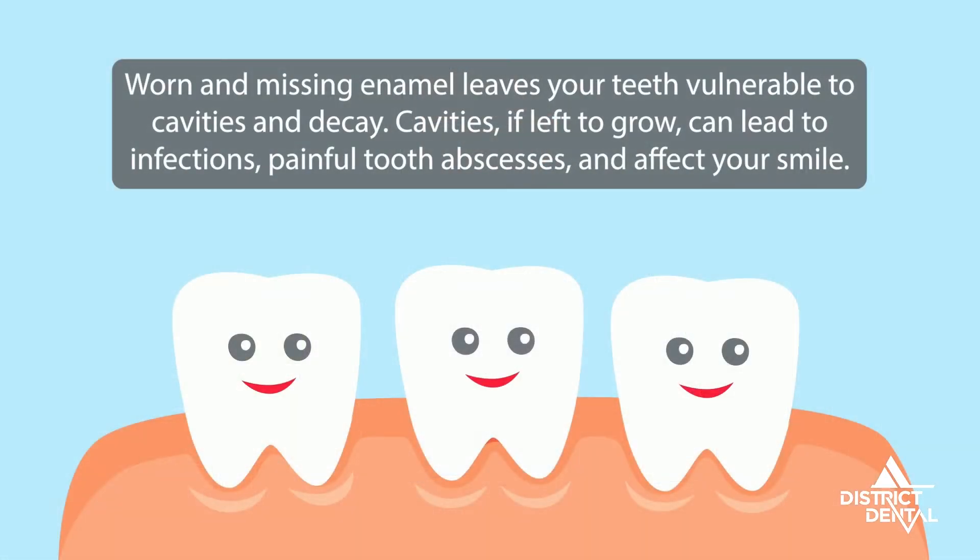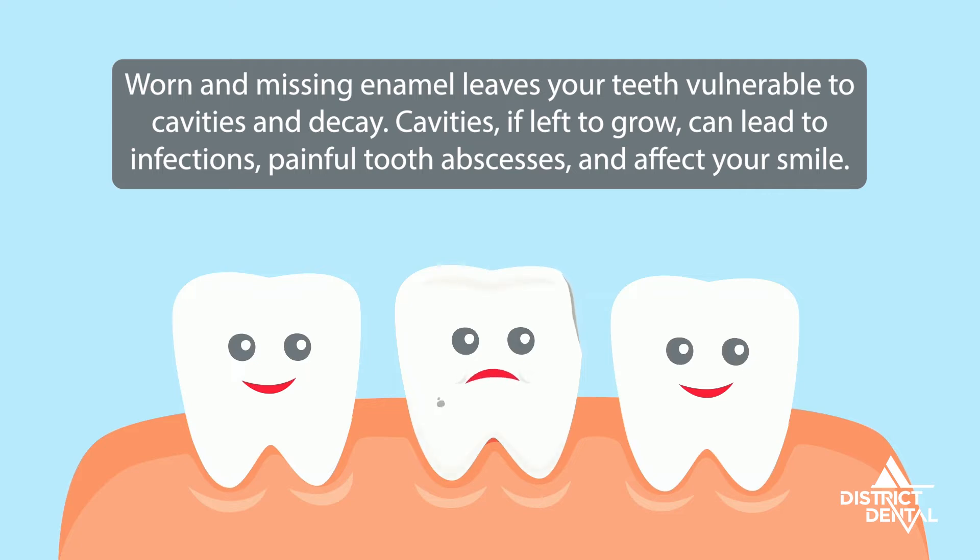Recent TikTok videos showcase people filing their teeth with nail files. Common sense should tell you this isn't a good idea. Do-it-yourself teeth filing can lead to increased risk of tooth sensitivity and pain, tooth fracture, infection, and can even damage the enamel that protects your teeth from acids and bacteria. Once you destroy the enamel, your body cannot replace or regenerate it, so it's important to make it last a lifetime. Filing your teeth can even change the way your teeth fit together, affecting how you chew.